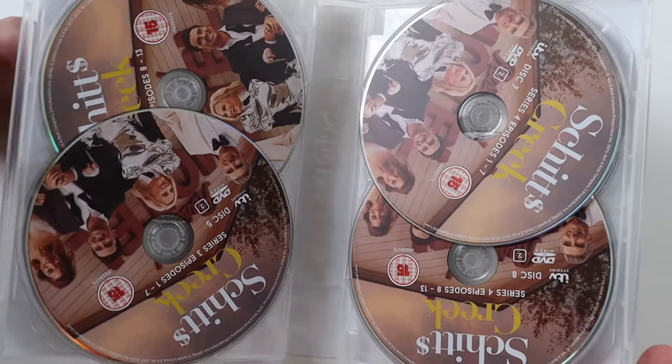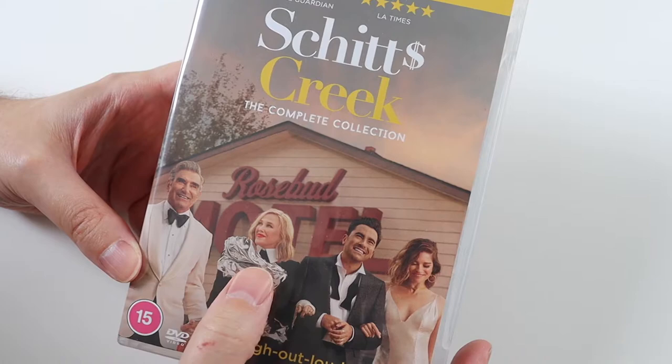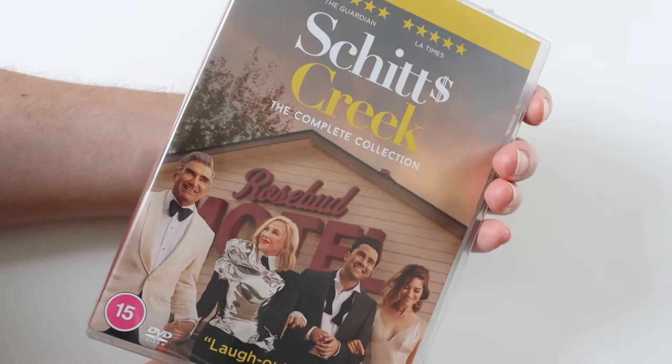I really love this show — it's so funny. All the characters are so unique and they all have their plus points. My favourite character is probably Moira, just the way she speaks — she's just so funny. I also like David, Alexis and John. I love them all really. It's an absolutely hilarious show.